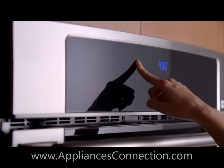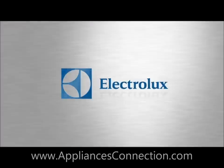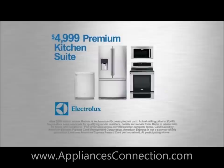With wave touch controls and an induction hybrid cooktop that boils water in 90 seconds, you can be even more amazing. For a limited time, this premium Electrolux kitchen suite is only $4,999.